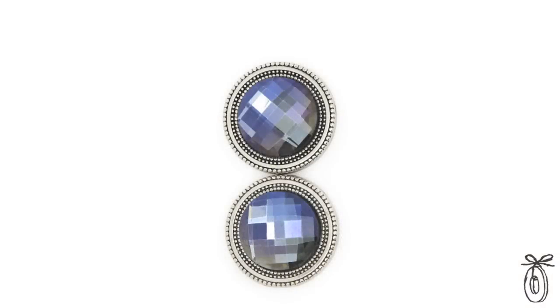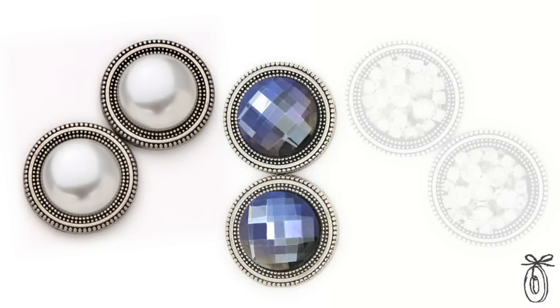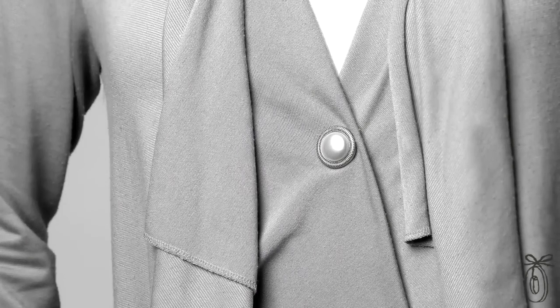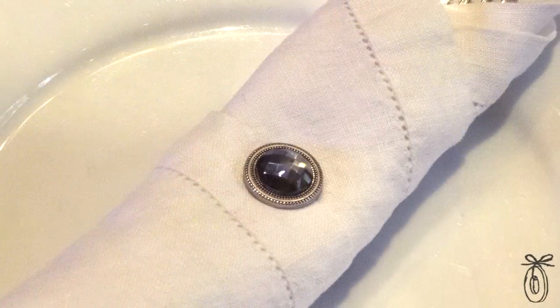They come in a variety of different styles so you can coordinate them with any outfit you're creating. With Christy's invention, you're able to reinvent your wardrobe with the clothes that you already have. And because they're such a great solution and accessory, people are always finding new ways to use them. Magna buttons take away the hassle and give you that effortless flexibility to wear the clothes you love.